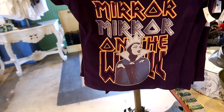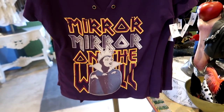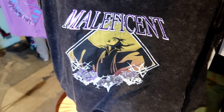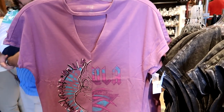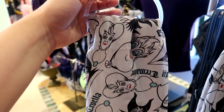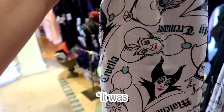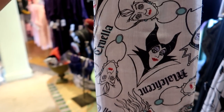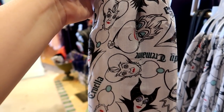I haven't seen this villain shirt — it's 'Mirror Mirror on the Wall' and it is $36.99. They also have a Maleficent one and an Ursula one — both $36.99 as well. And I love this villains scarf, but it's $24.99 — which proves me wrong that every scarf on Disney property is $21.99.